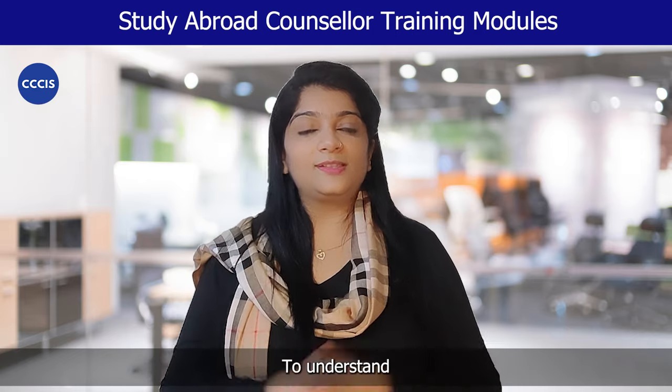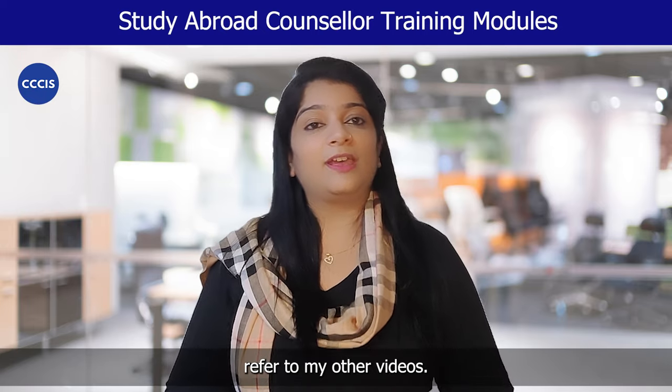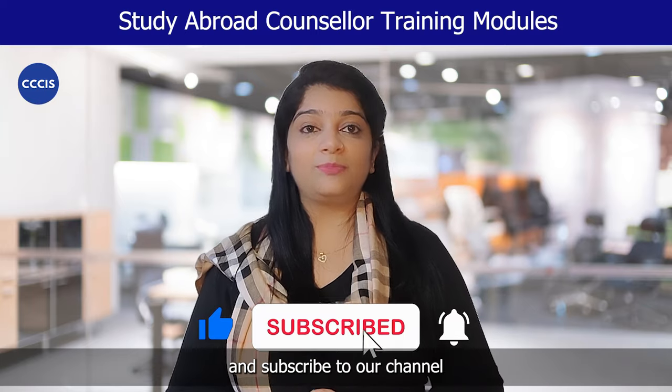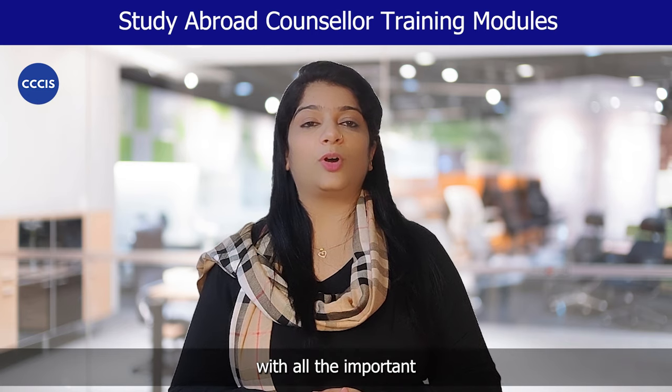To understand the entire study abroad business training modules, refer to my other videos — the links are mentioned in the description below. Like us and subscribe to our channel to make sure you stay updated with all the important insights and updates regarding the study abroad industry.